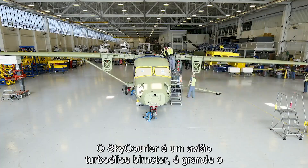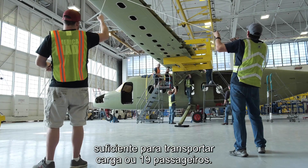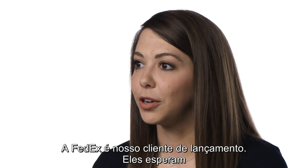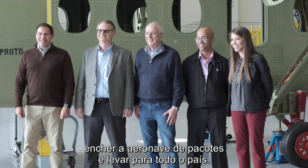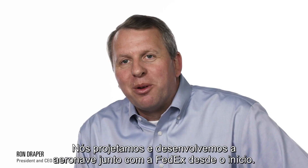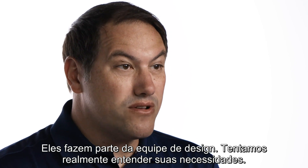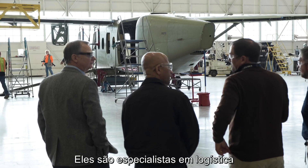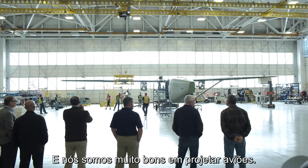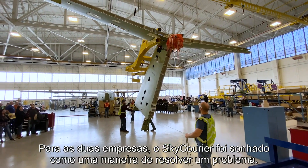Skycarrier is a twin-engine turboprop airplane, and it's big enough to haul freight or 19 passengers. FedEx is our launch customer. They're hoping to put a bunch of packages in the back and haul some freight across the country. We designed and developed this together with FedEx from the beginning — they're part of the design team, trying to really understand their needs. They're experts at logistics and we're pretty good at designing airplanes, and between the two companies, Skycarrier was dreamed as a way to solve a problem.